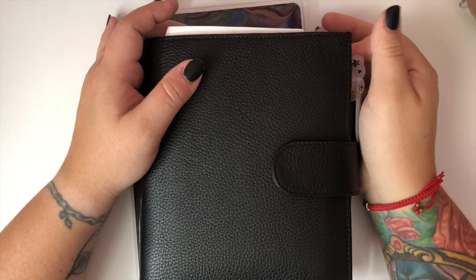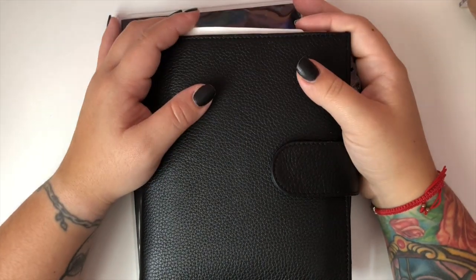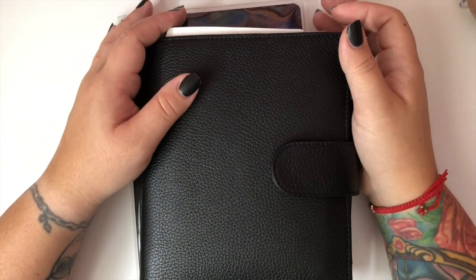Hey guys, welcome back to my channel, thanks so much for stopping by. I'm going to do a very quick video and talk to you guys about some of the ideas I've had for my 2022 planner setup.